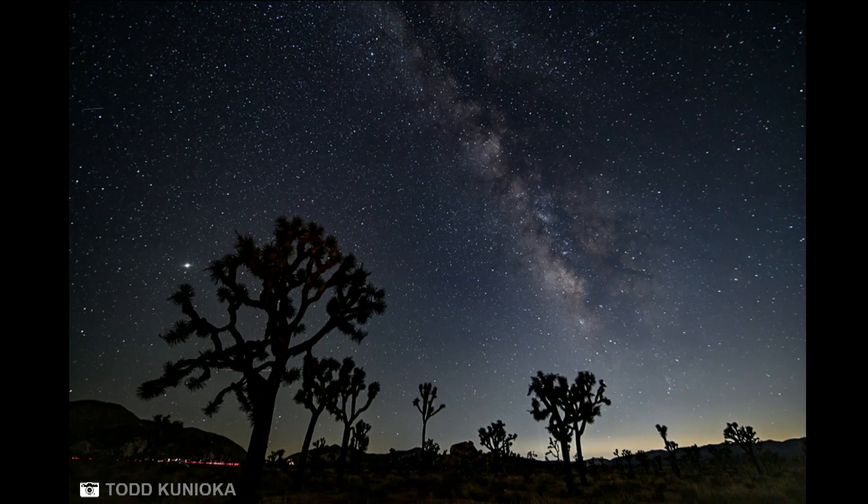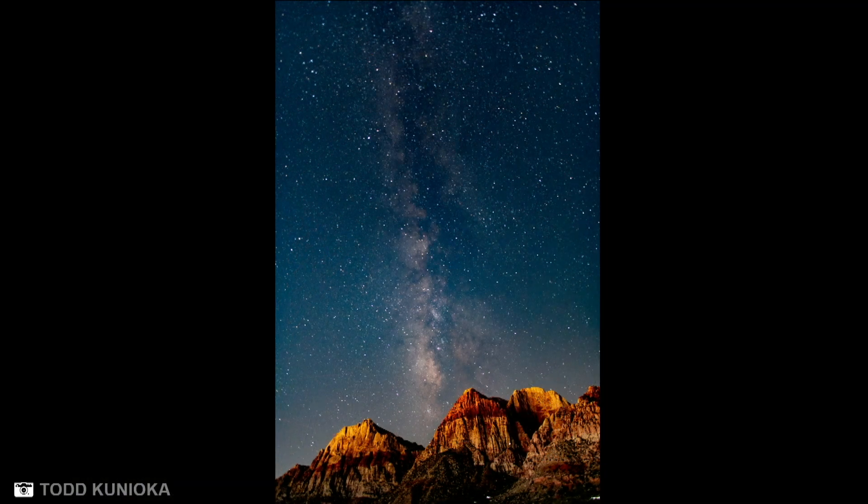And this one's from Todd Cunyoka. This is from Joshua Tree National Park in August. And another one from Todd — this one is from Red Rock Canyon National Conservation.